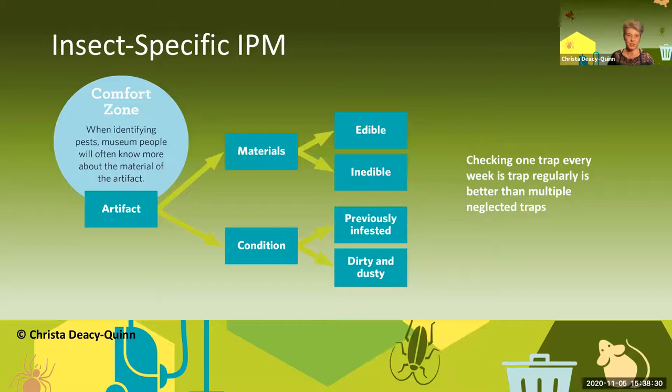When I first started, I knew more about what my artifact was made of than about pests themselves. Sometimes go with your comfort zone. If you feel like something's infested, don't panic. First look at what's in your materials — what's edible and inedible. If it's a mug or something made of ceramic or stone, that one's safe — go to the edible things. And look at condition: has it been previously infested? Stuff that's been previously infested generally will get infested again. Is it dirty? If you have to do a quick triage: is it edible, yes or no? Is it dirty, yes or no? Has it been previously infested, yes or no? That will allow you to focus on the artifacts you need to most.